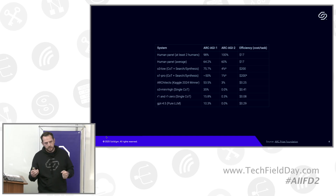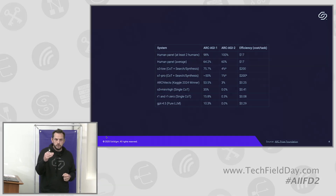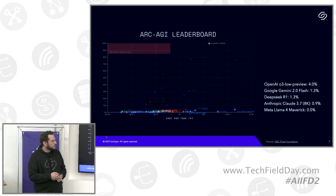The ARC Prize Foundation also introduced an efficiency metric with version two. To beat this test, not only do you need to score higher than humans, but you need to do it more cost-efficiently. It literally cost them about $17 per task to get folks into the lab to fill out puzzle sheets, and the question is whether AI models can beat that in terms of cost per million tokens.